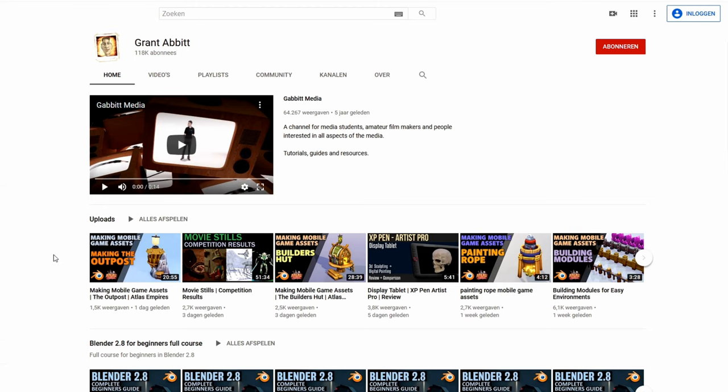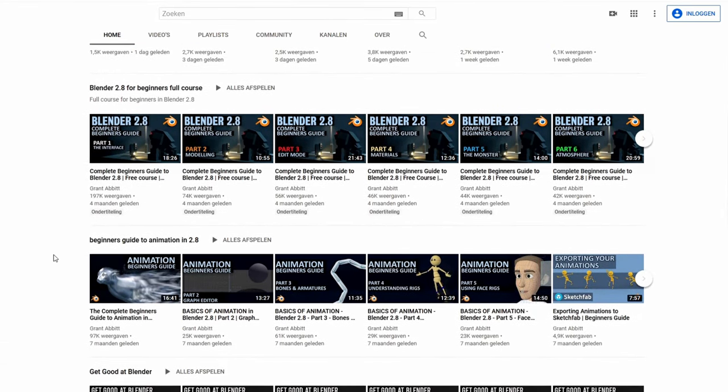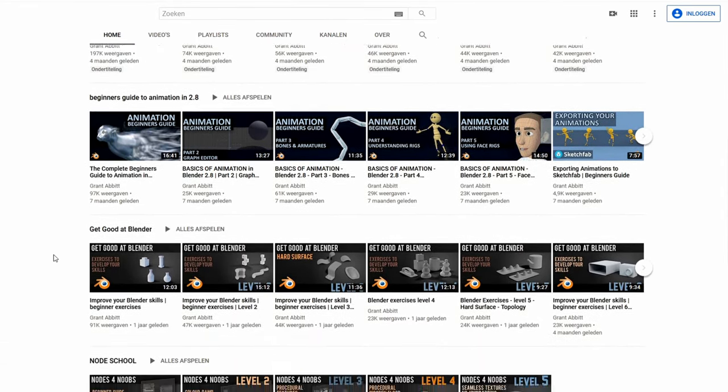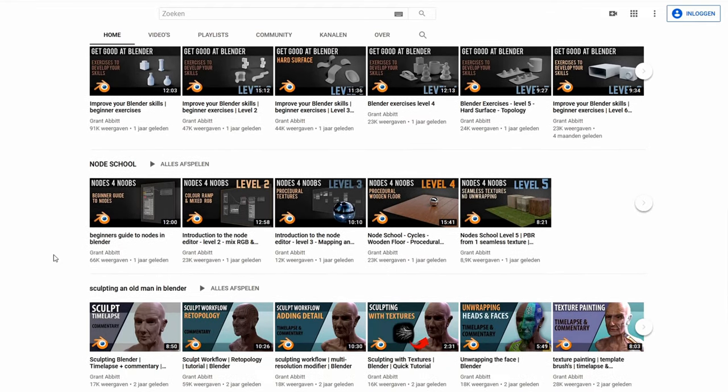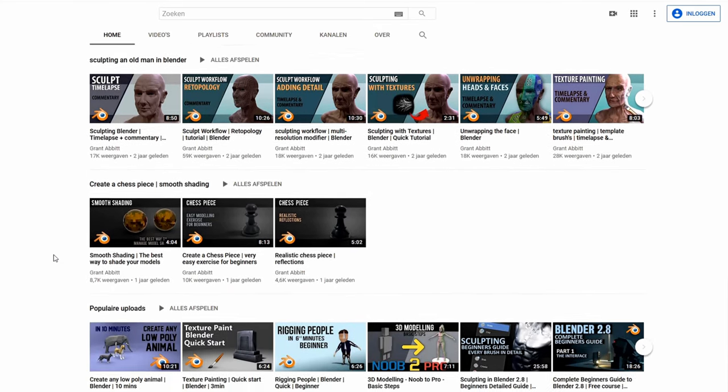This weekly Blender competition is brought to you by Grant Abbott. Grant Abbott provides Blender tutorials for beginners and experienced users, such as sculpting, modeling, texturing, animating, and a lot more. Make sure you check out his channel and Discord if you haven't already — you can find a link in the description.